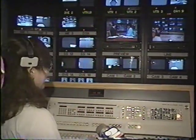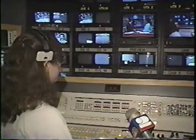Kyle's a technical director. Something like this is almost like flying the space shuttle, isn't it? Sort of, kind of. Do you get nervous when you're doing things like that? Only when people talk to me on camera.